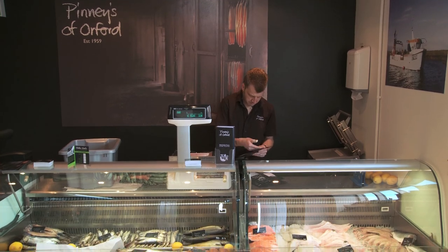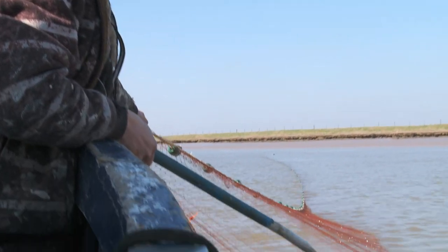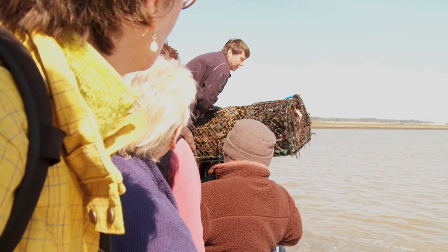Seafood in a Day is all about getting behind the scenes at Pinnies of Orford. We've started off by going on a fishing trip on the River Ore. Each time you never know quite what you're going to find. We found a few lobsters and some crabs, some big enough to eat.